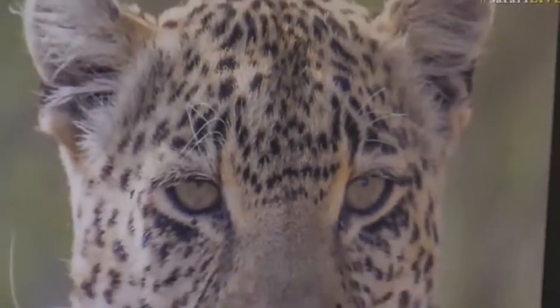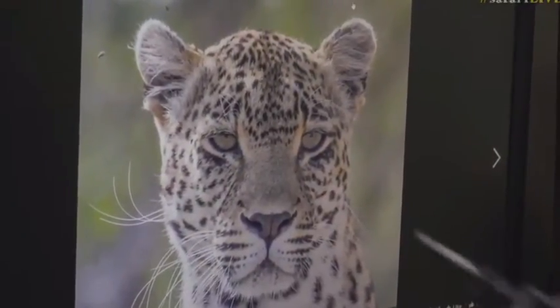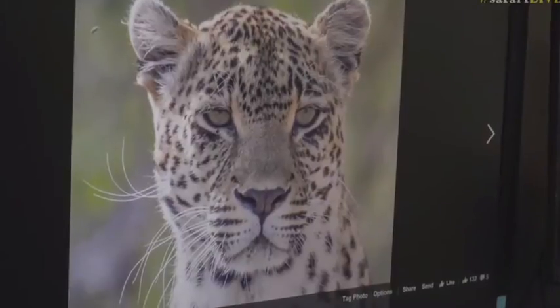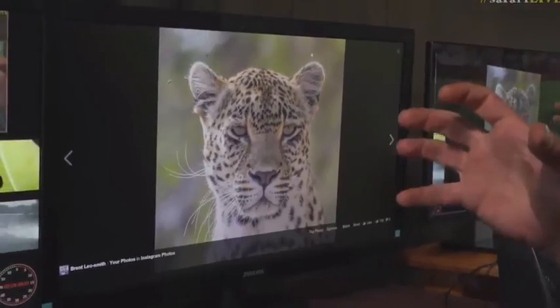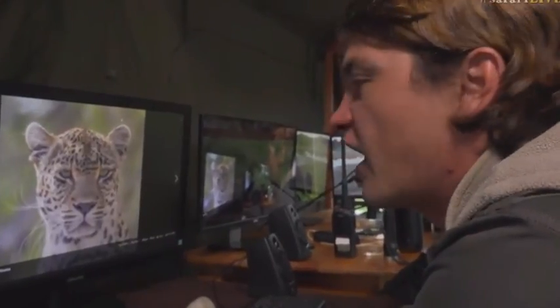Before, I would only ever look at the spot pattern when identifying. Generally that's how we identify — and you can see Karula's one-two-three-four, one-two-three, she's a four-three female. Before, we never really looked at the rest of the leopard; we used to focus on the spot pattern. But there we go — there's a nice close-up of Karula looking very regal.